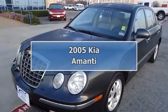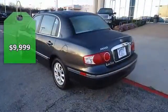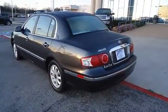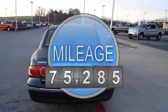Luxurious 2005 Kira M&E with all the right options. Beautiful leather interior, power windows, power locks, power mirrors, power seats, power sunroof, wood grain trim and much more.